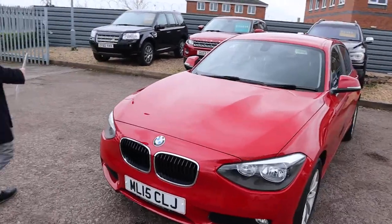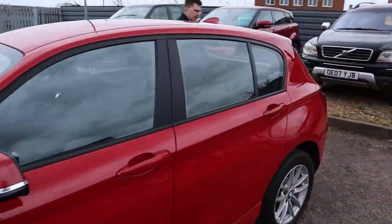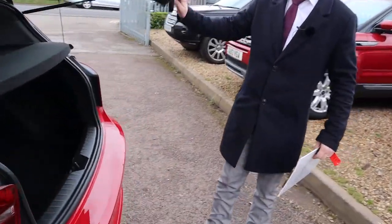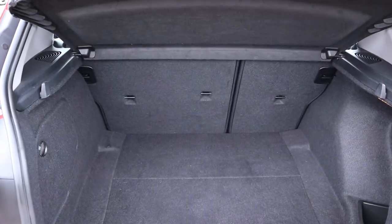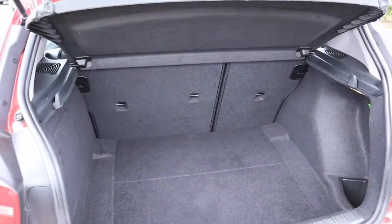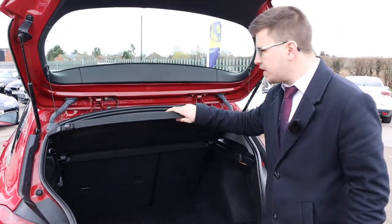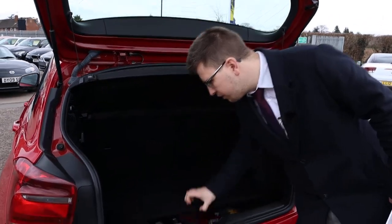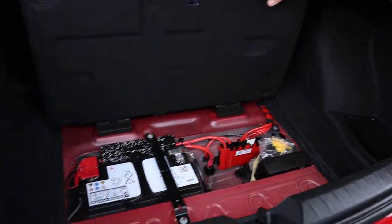Beautiful colour — very bright colour as well. In a sea of grey, black and white cars, it's nice to have a nice red on the road again.